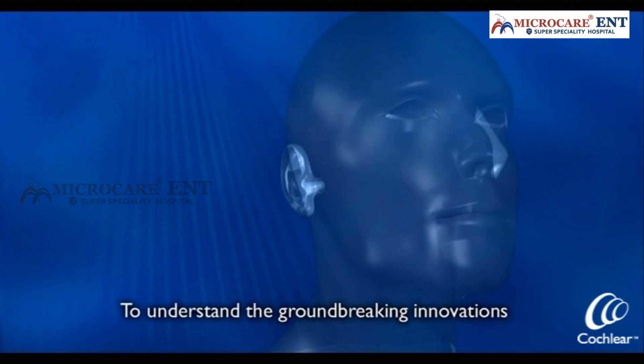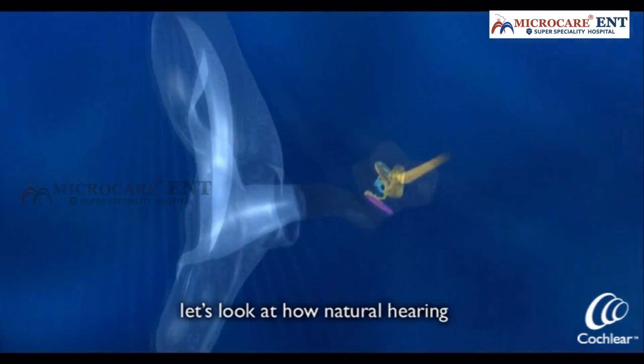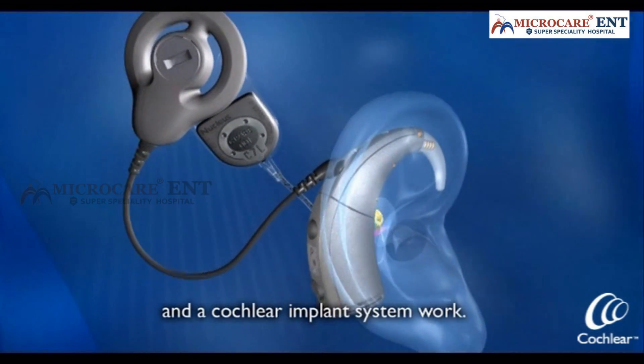To understand the groundbreaking innovations of Nucleus Freedom, let's look at how natural hearing and a cochlear implant system work.